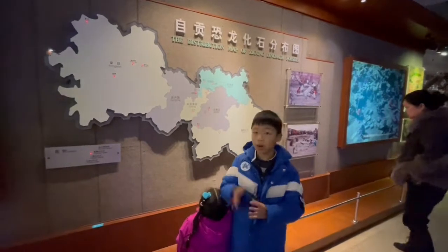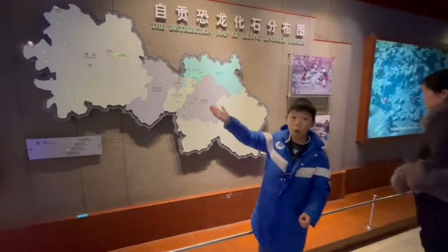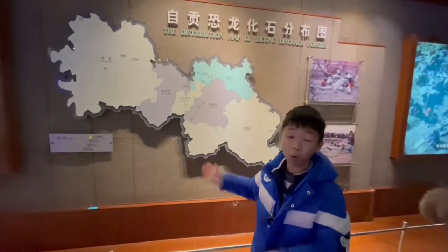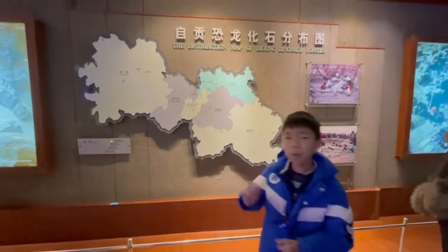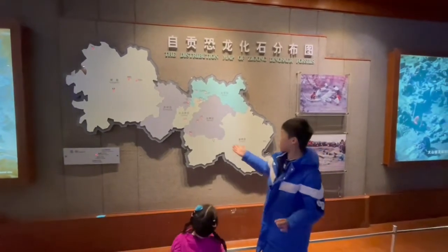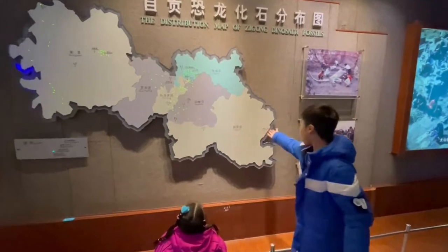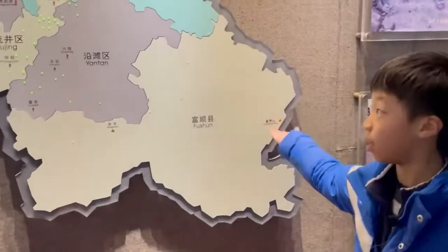There are many fossils in Rongxian — three dots there, and also just an ordinary fossil. Almost the whole of Zigong, we can find ordinary fossils. Footprints are fairly rare — I can only find one here in Yongjian, one in Rongxian, and one here in He Jie.